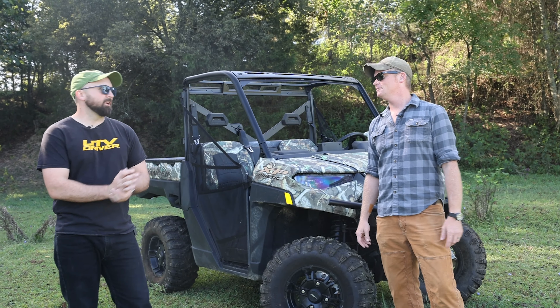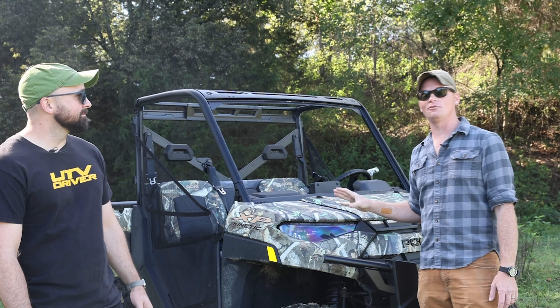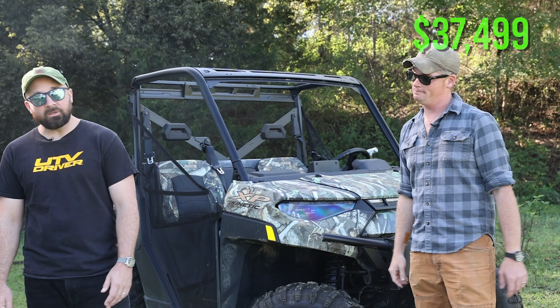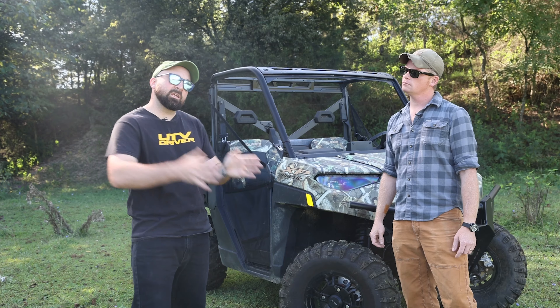How much does this thing cost? They're not cheap. The base 40-mile range Premium will set you back $29,999. Want the 80-mile Ultimate version? That's $37,499.